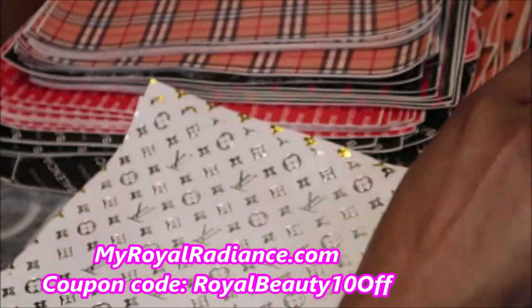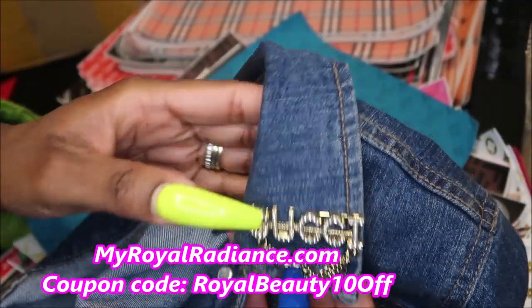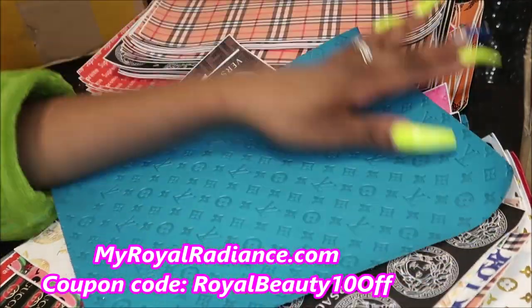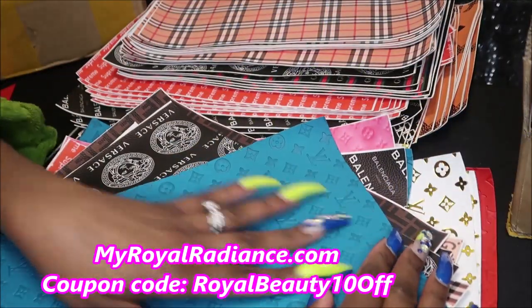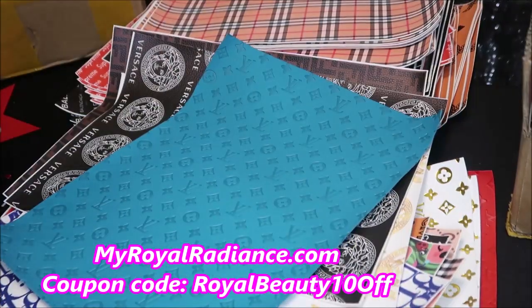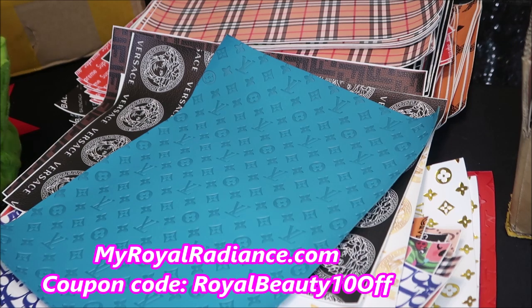The brooch pins are on the website as well, so this concludes the video. I just wanted to let you know about the new products coming to the website — I still have more coming. I'm no longer selling lip gloss and I'm just trying to expand and have more variety. The website is MyWorldRadiance.com and I do have a coupon code RoyalBeauty10OFF.